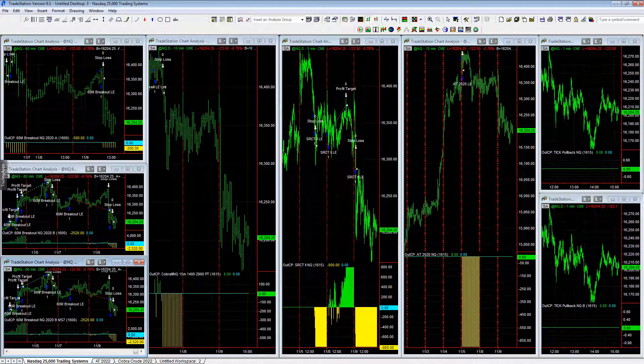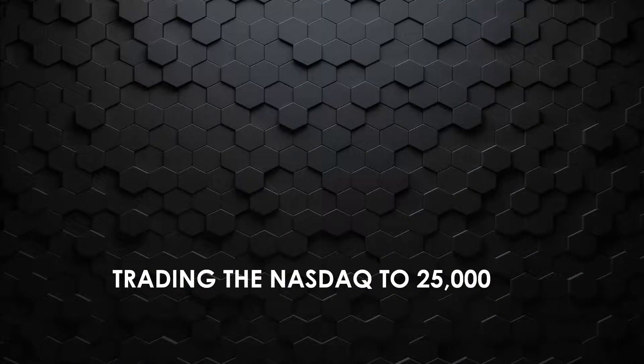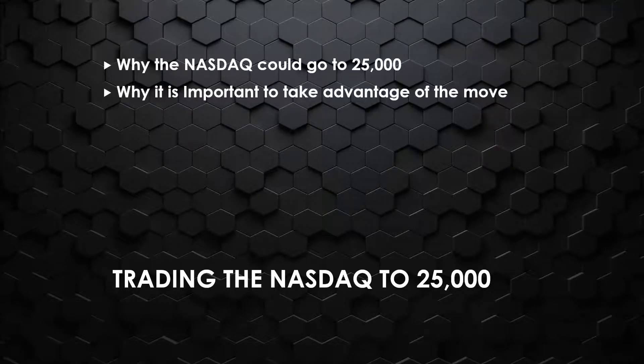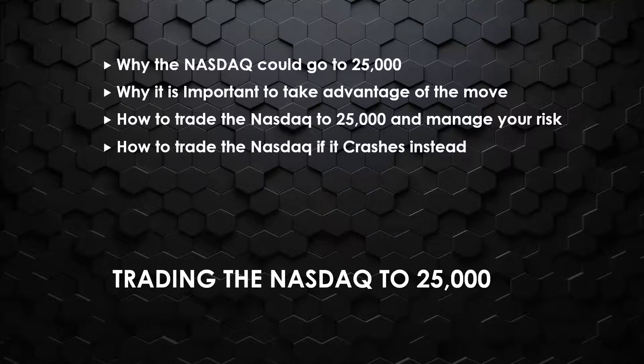I'm excited about the webinar tomorrow — be sure to join us right after the market close. The registration link is below. Wednesday, November 10th, 2021: Nasdaq 25,000. We're going to talk about why we think the Nasdaq could go to 25,000 like a meme stock, and it's important to take advantage of this move and how to trade the Nasdaq to 25,000 while managing your risk.